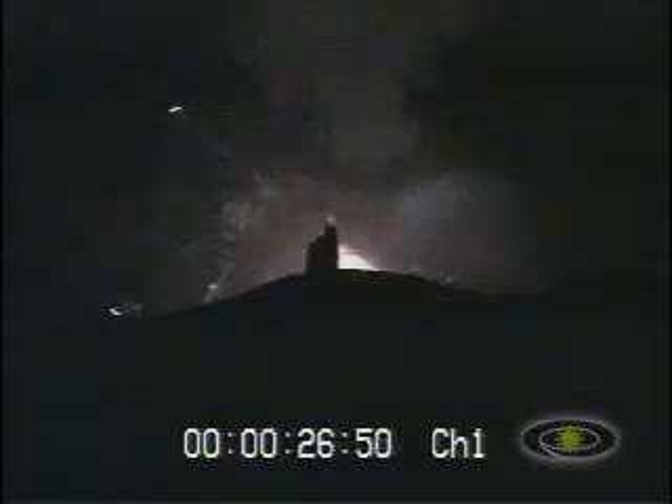Our load relief kick rate is in. Passing T plus 20 seconds. Main engine chamber pressure still looking good. Plus 30 seconds. And we've recovered nicely from the liftoff transients. Engine positions look good. Steering looks good.